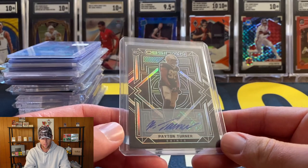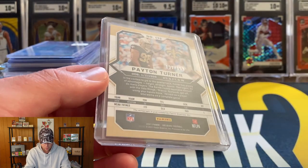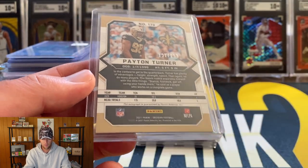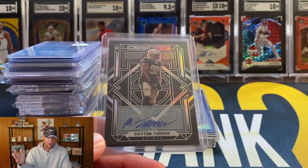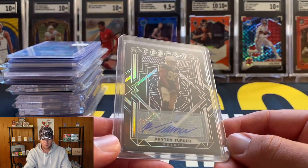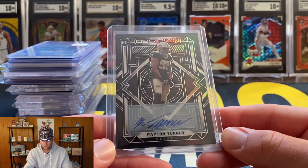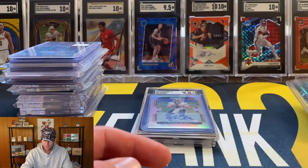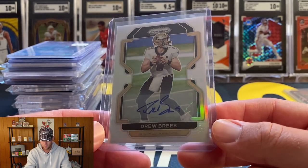From the Saints results in obsidian we hit a Peyton Turner obsidian auto, numbered to 199. I'm not really familiar with him so if anyone is, let me know if he's any good. Actually I'm going to throw this up for this video's giveaway - I have no clue if it's worth 10 bucks or a hundred dollars. As always, just be a subscriber, like the video, leave a comment and you're in on this giveaway for the Peyton Turner.